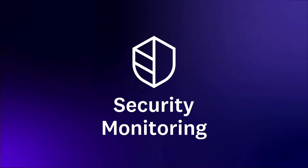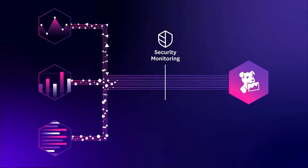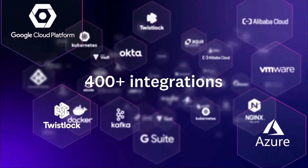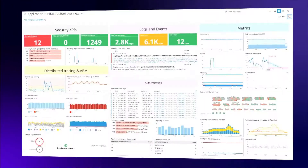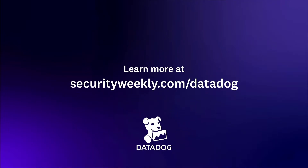Detect security threats in minutes before it affects your customers with Datadog's newest security monitoring product. Teams can investigate security threats and malicious activity in real-time using 75-plus out-of-the-box detection rules and detailed observability data — metrics, traces, and logs — in one integrated platform. See it for yourself by signing up for a free trial and receive a Datadog t-shirt by visiting securityweekly.com/Datadog.